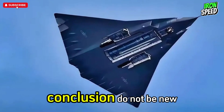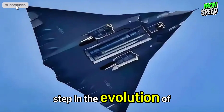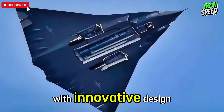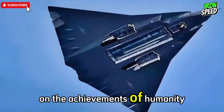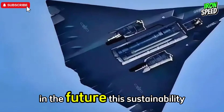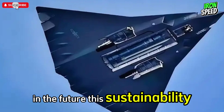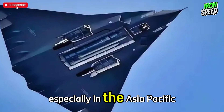In conclusion, the J-36 represents a major step in the evolution of the fighter jet. With innovative design, advanced technology, and a focus on future advancements, this aircraft is ready to change the paradigm of air combat in the future. This development program will shift the balance of global military power, especially in the Asia-Pacific region.